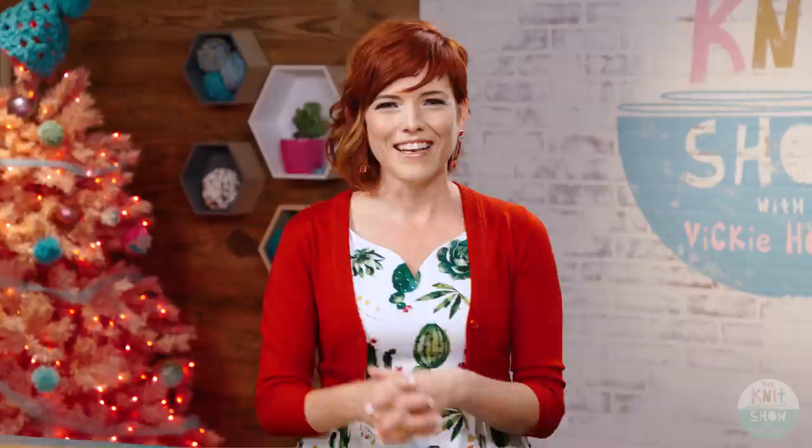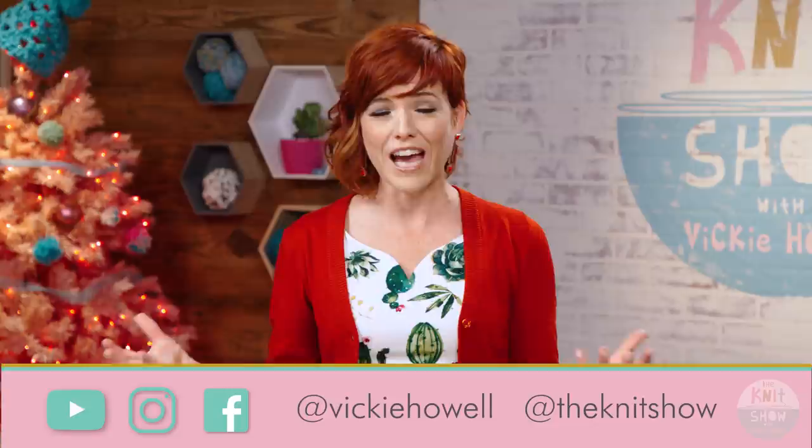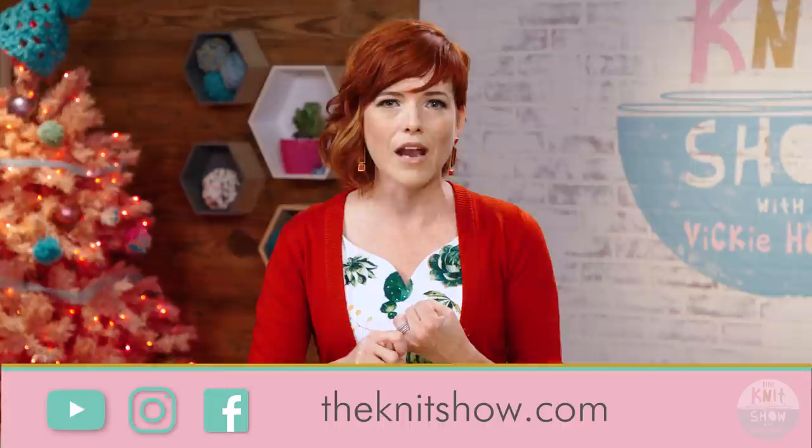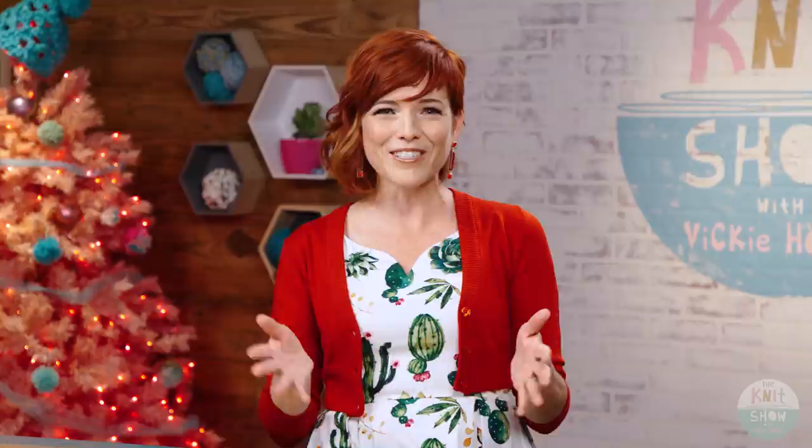That does it for our handmade holiday episode — thank you so much for being here. This is also the very last episode of our first season. It has been such a ride and I have been so thrilled to be here. The cast and crew thank you for watching. If you liked it, please share it — sharing is caring. Tag at Vicki Howell and also at The Knit Show with anything you're working on from the entire show. Tell a friend and maybe we'll be back for another season. Remember: anything you saw over the entire season — downloadable patterns, links to our experts, and goings-on — will all be at theknitshow.com. Until then, please make sure to chill out, take some time to be creative, and breathe in, knit out.